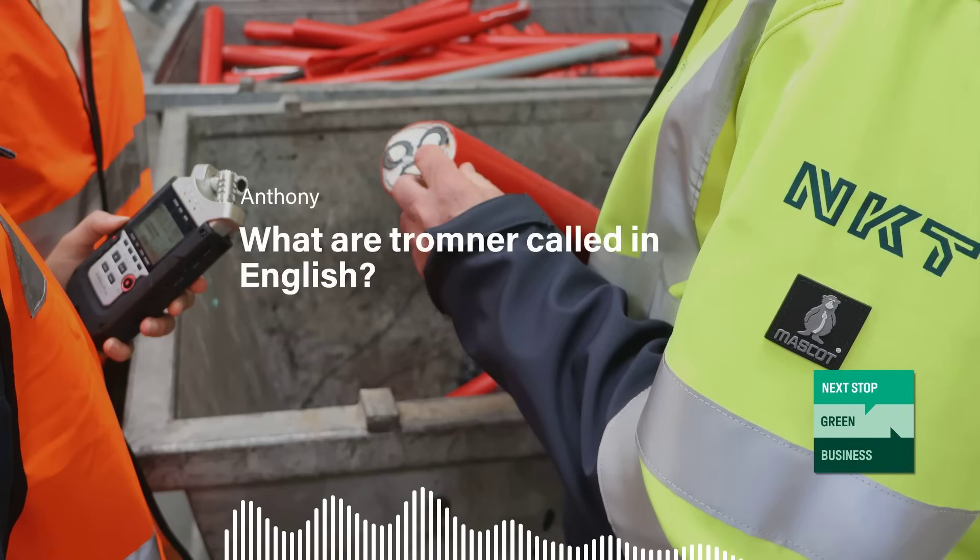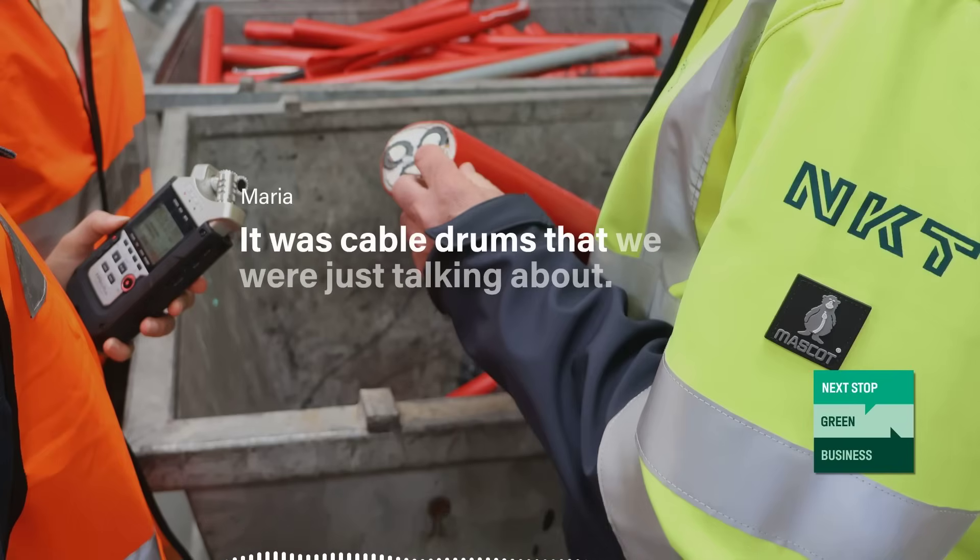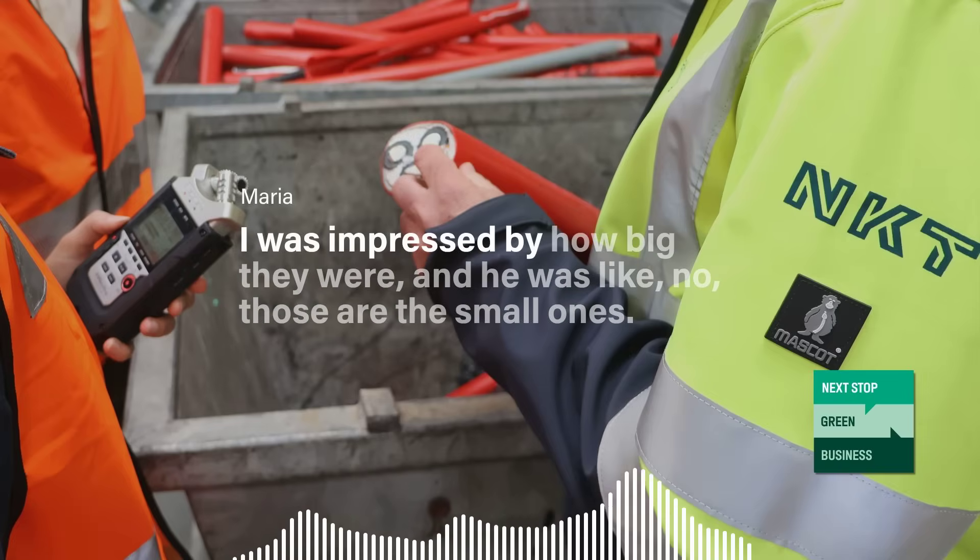What are trombler called in English? Drums. Drums? It was cable drums. We were just talking about it — I was impressed by how big they were. He was like, no, those are the two small ones.